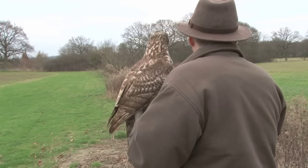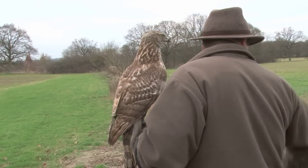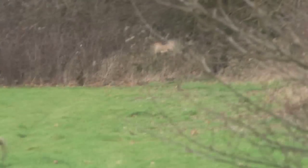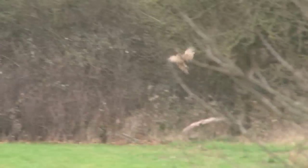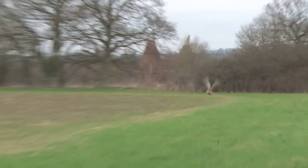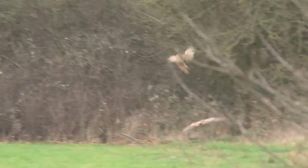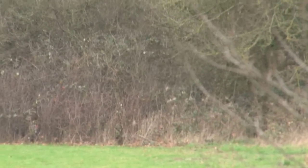It could be our first pheasant flight, so we all get into position. The hen bird flies along the ditch and manages to find cover, and the goshawk runs out of room. Roy feels it's a case of a fast pheasant and a young goss with a confidence issue.